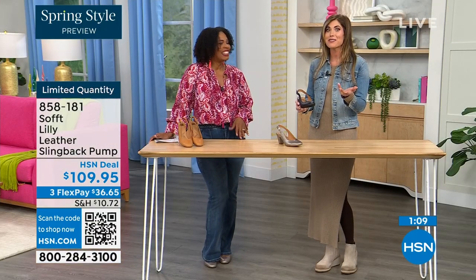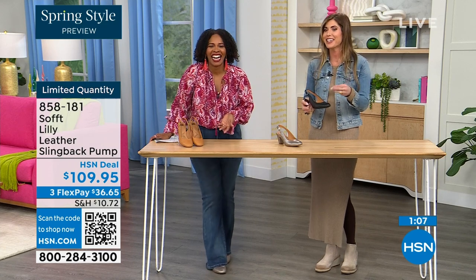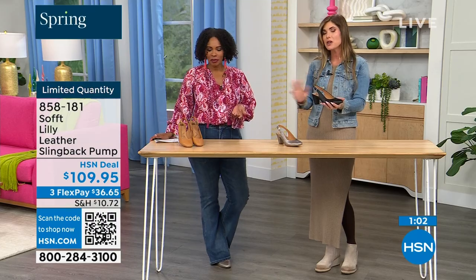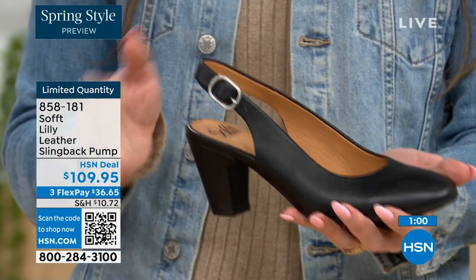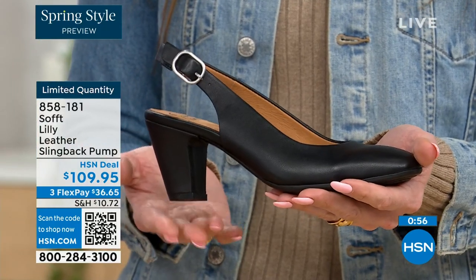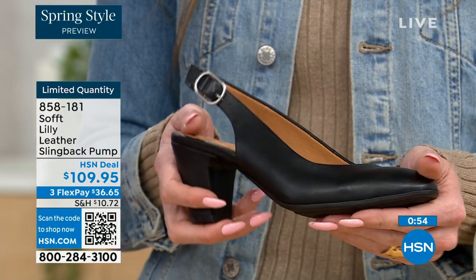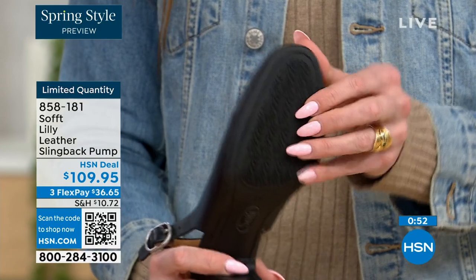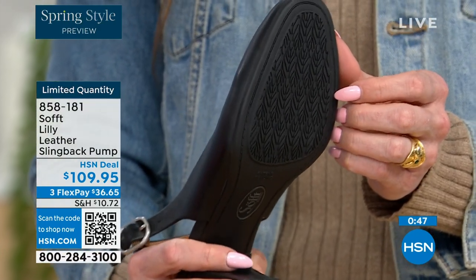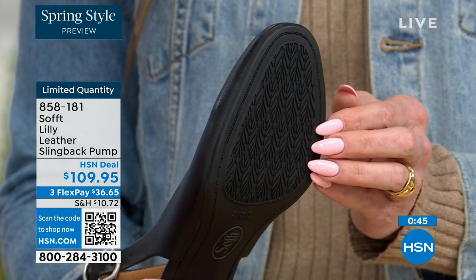Sometimes it takes longer to buckle your shoes than it does to get dressed — but we got you covered. Once you have it set to you, you slip your foot in and you're good to go. Then you have that tapered heel, which adds to the comfort. And when we were talking about traction, these still have that traction — it's kind of hard to see, but you can see that detail on the bottom.